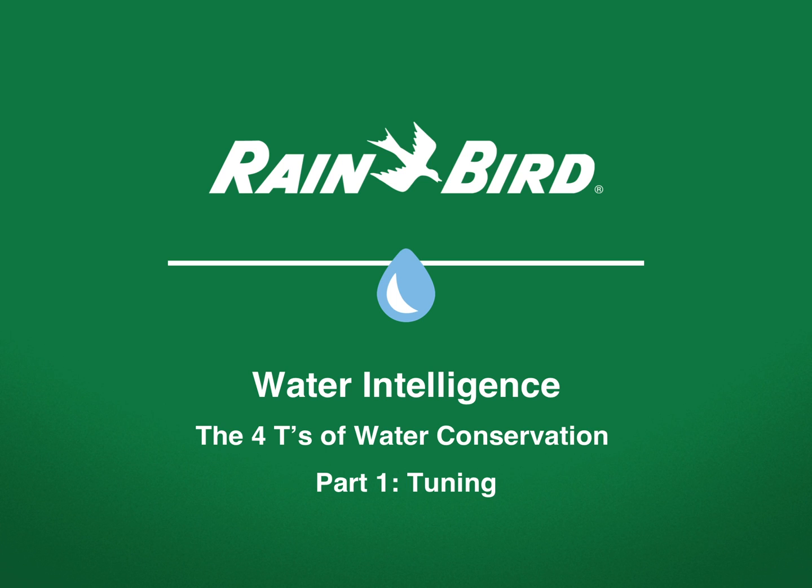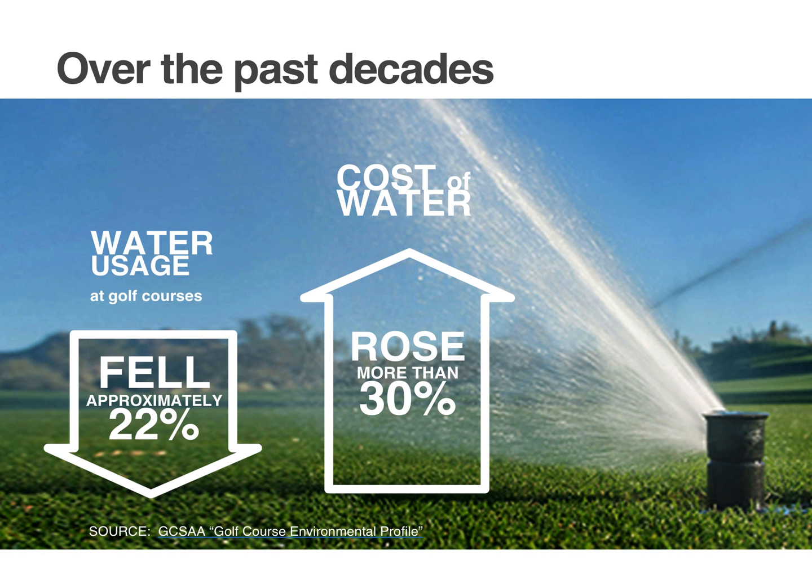Welcome to the hottest issue challenging and redefining golf courses around the world today: water conservation. This is part one of the Four Ts of Water Intelligence series. Over the past few decades, while water usage at golf courses has declined 22%, we have seen the cost of water rise more than 30% and it's expected to continue to rise.